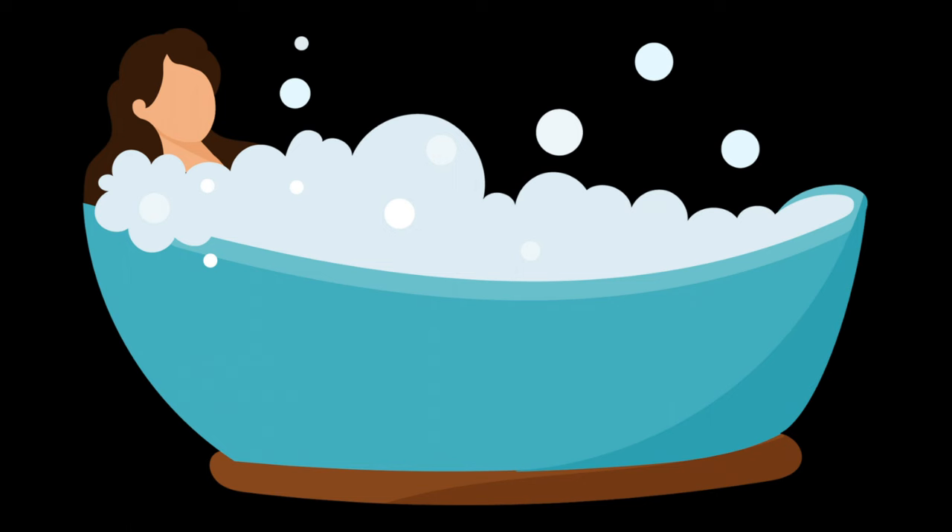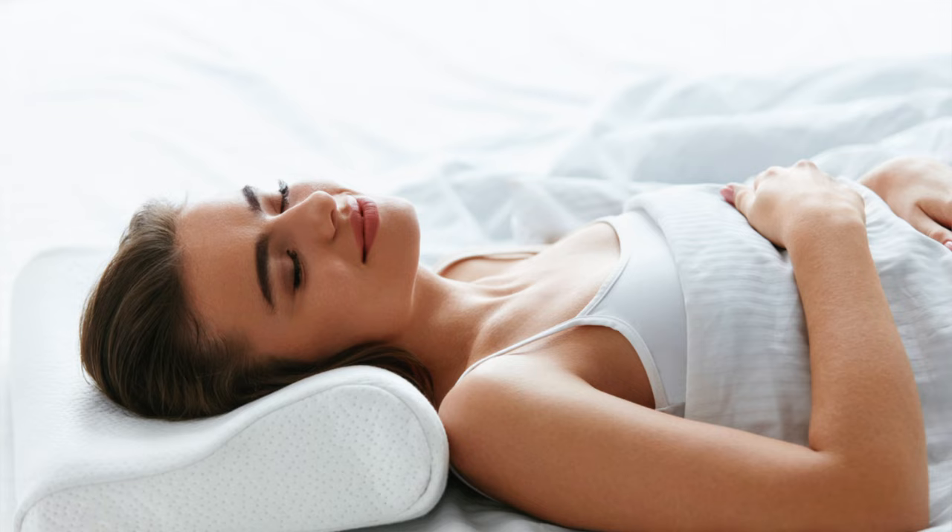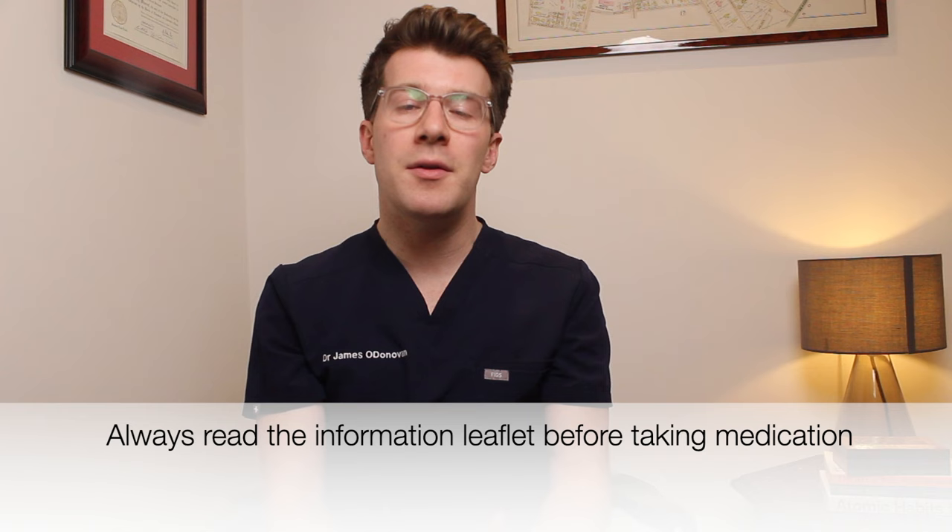For most people with neck pain it should get better by itself over time, especially if you try to keep active and make sure that you get enough sleep and manage stress. Things like taking a warm bath, using heat pads, and making sure that you've got a good pillow are all things that you can try at home. If you feel like you need to take some medication to help relieve the pain, you can speak to a pharmacist before speaking to a doctor — they may recommend things such as paracetamol, ibuprofen, or ibuprofen gel. Make sure you always read the information leaflet on the medicine pack to confirm these medicines are suitable for you.